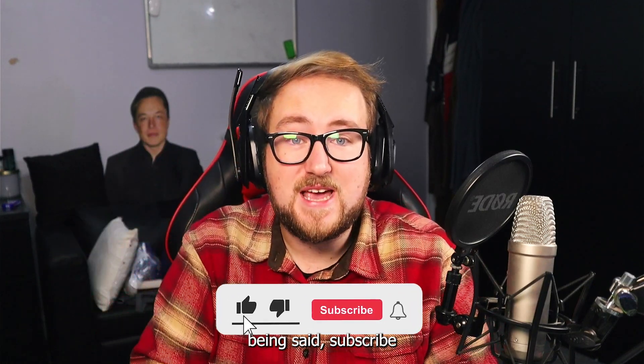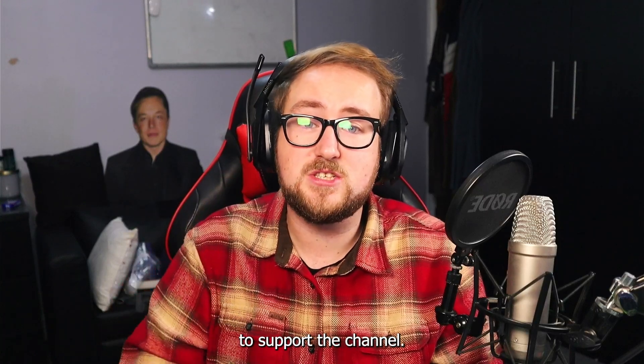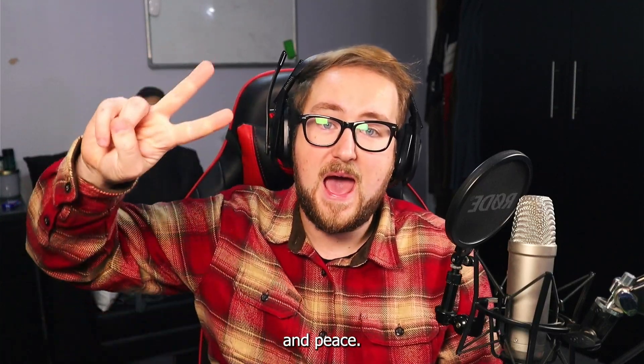With all of that being said, subscribe to stay up to date with VR news, comment your thoughts on everything we discussed, and drop a like to support the channel. Have a great day and peace.